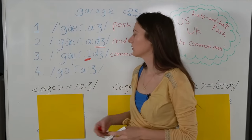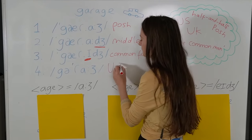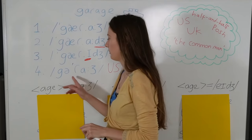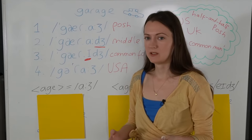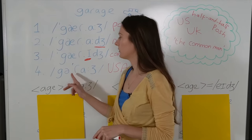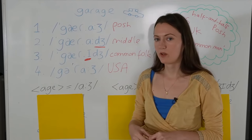And our last pronunciation — there's only one answer: Garage, garage. This is the American pronunciation. Although you'll probably find some British people pronounce it that way because we are influenced by American media. But we know, as a general rule, that this is the American pronunciation because they tend to put the stress on the second syllable, whereas the British pronunciations put the stress on the first syllable.